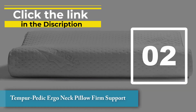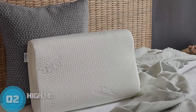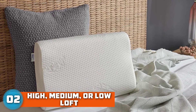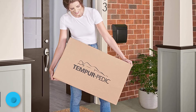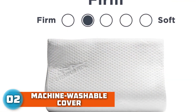Number two: Tempur-Pedic Ergo Neck Pillow. Firm support memory foam is hypoallergenic and provides support to individuals suffering from neck, upper back pain, or degenerative conditions, says Alanna McGin, the founder and CEO of Good Night Sleep Site. Contoured for ergonomic support, this Tempur-Pedic neck pillow has a firm memory foam interior that conforms to the natural curvature of your head, neck, and shoulders.